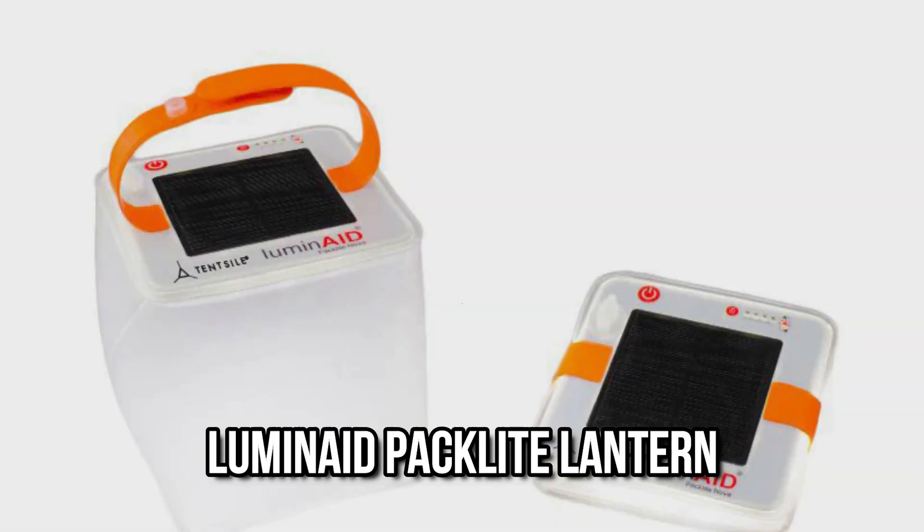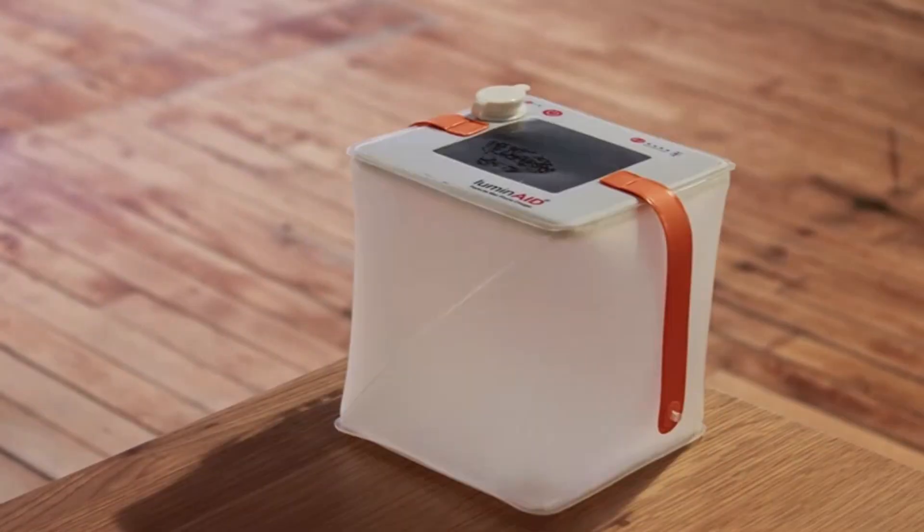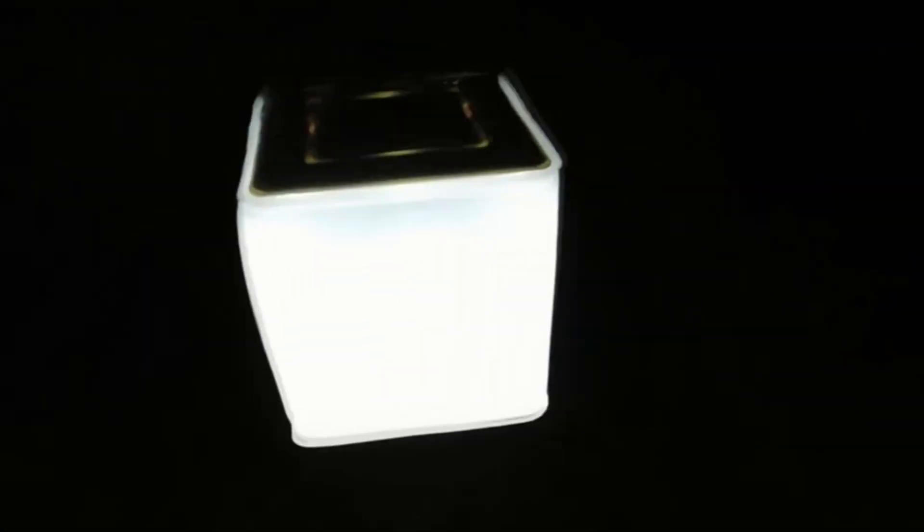Number 7: Luminate Pack Light Lantern. The Luminate Pack Light Max might be the ideal companion for travelers. This lantern will come in handy if you frequently find yourself on long treks or backpacking vacations in isolated areas of the planet.